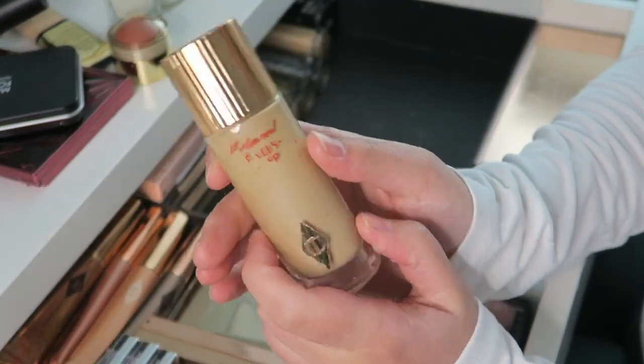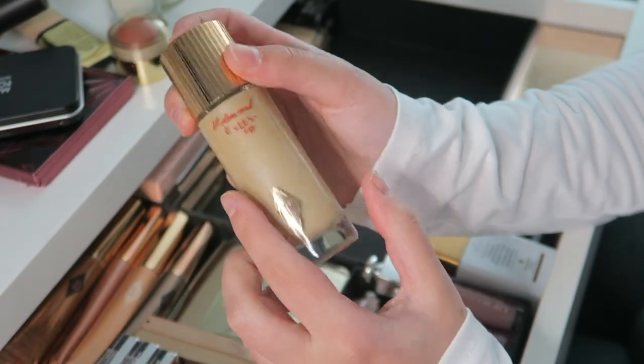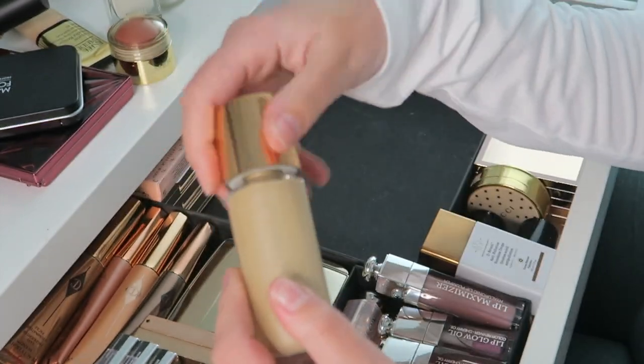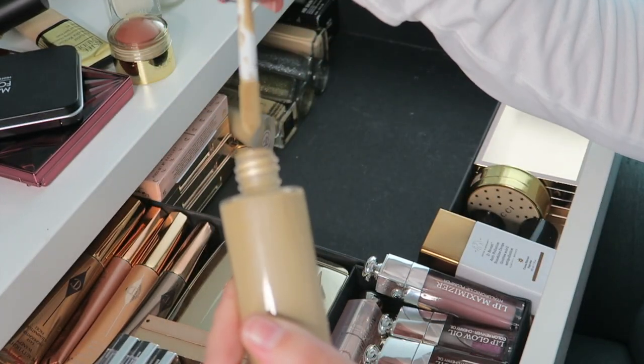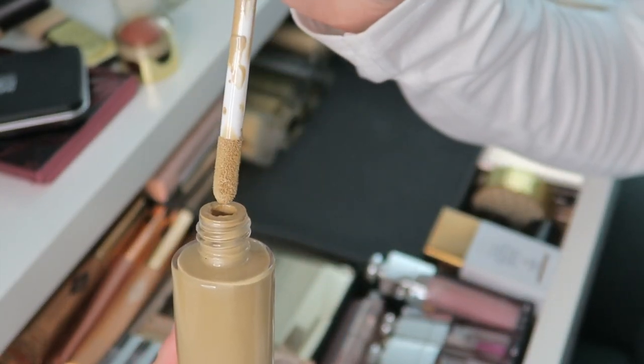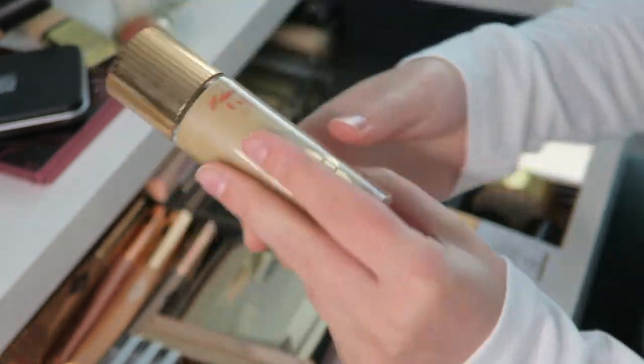Then I have the beloved Charlotte Tilbury Hollywood Flawless Filter in shade 4 — as you can see the packaging is getting worn. I've had this for a while and just brought it back recently because everyone was talking about it again, and I kind of forgot about it. It's a beautiful product and I like it.